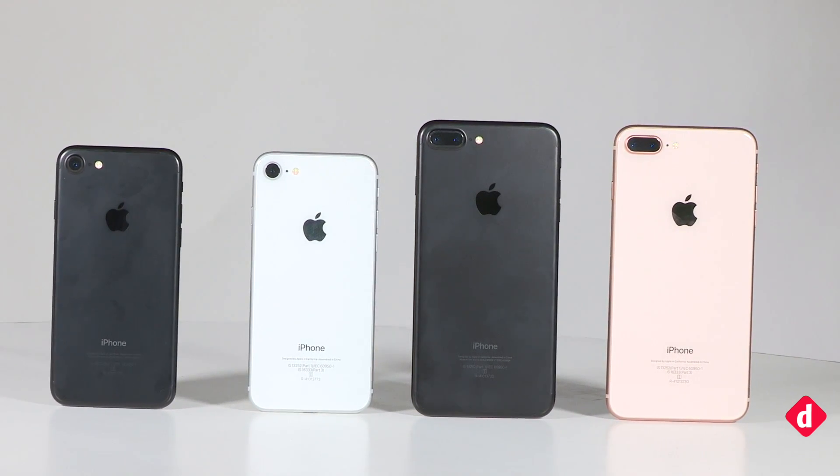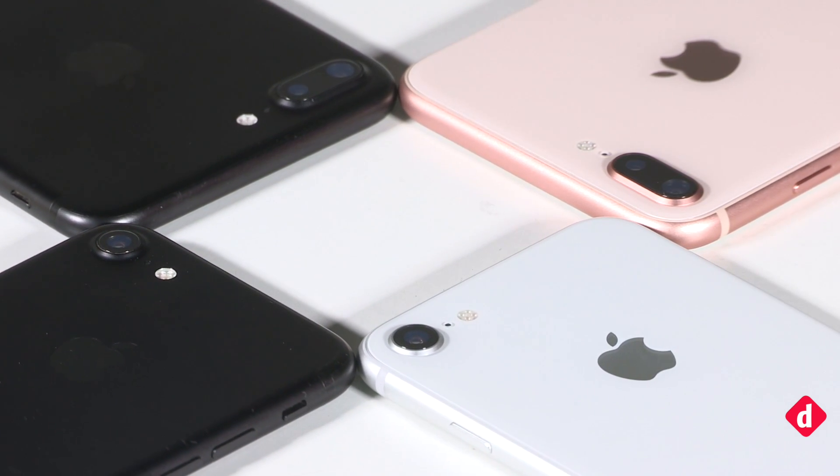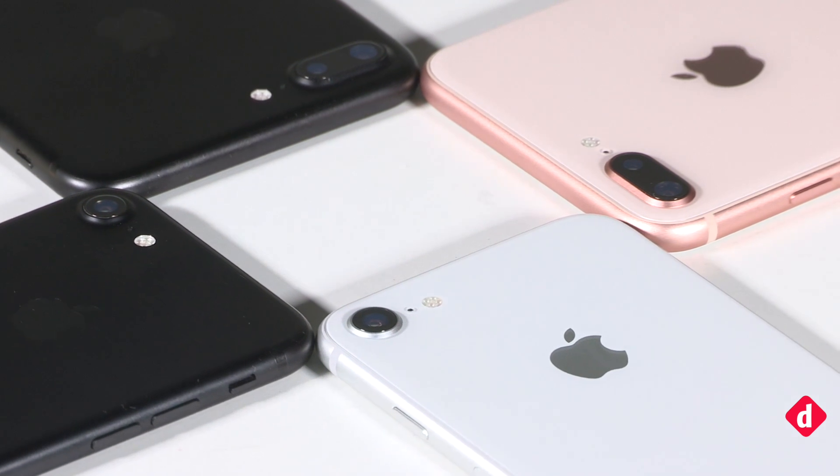We've also got a major camera comparison coming up with all the flagship phones battling it out, so stay tuned for that video. Till then, tell us what you think of this comparison, and don't forget to like and share this video. Thanks for watching.